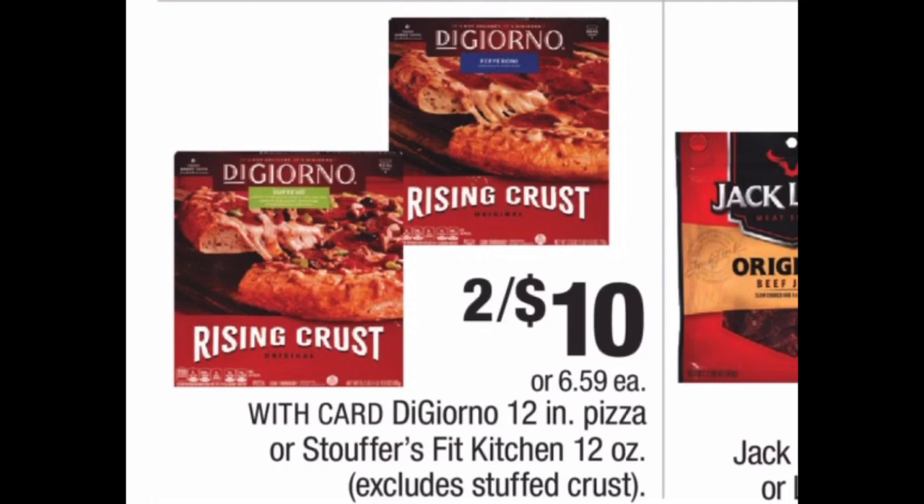DiGiorno Pizza is on sale for $10. We still have the $1.50 off manufacturer coupons from the December 8th RetailMeNot, so if you've been couponing and still have those inserts you can use them. You'll pay $7 at the register for a final price of $3.50 per pizza. Anytime you can get these pizzas for $5 or less, stock up. You can also stack a food CRT — often a $3 off $10 — to bring your out of pocket down to $4, making each pizza $2. Without the manufacturer coupon, the store coupon still gets you to $3.50 each.